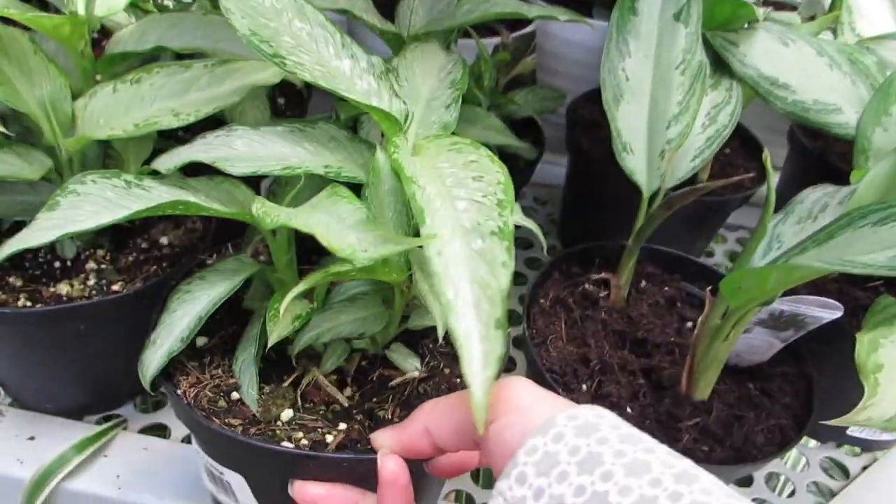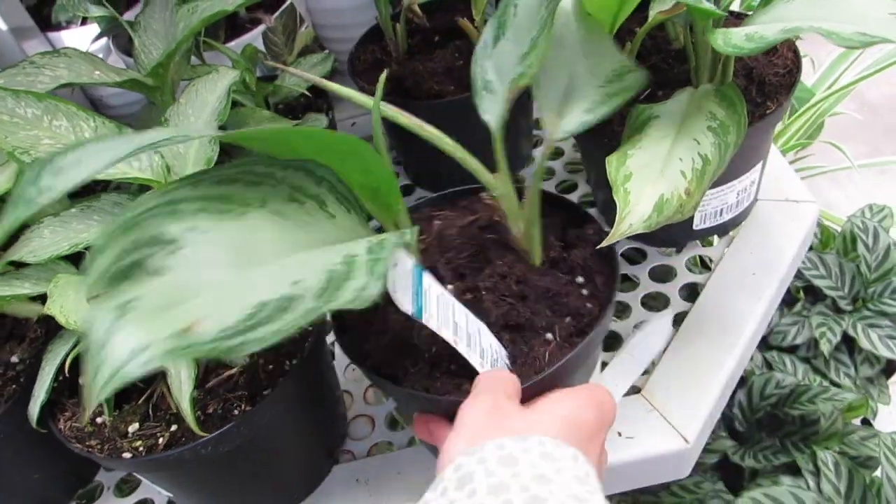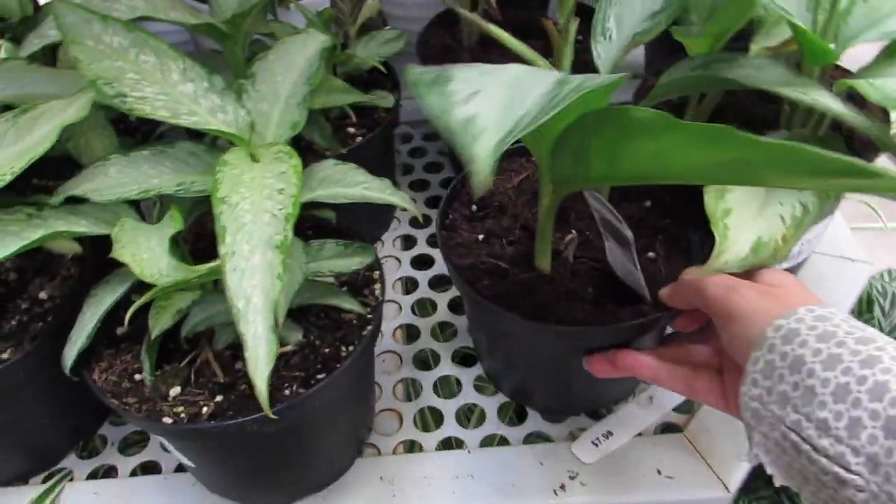Isn't he $8.99? And these guys are $16.99.